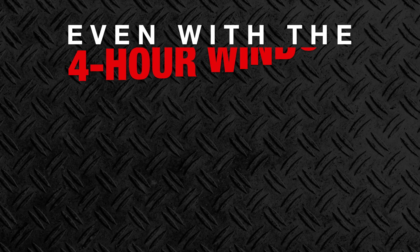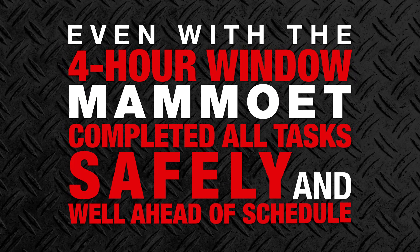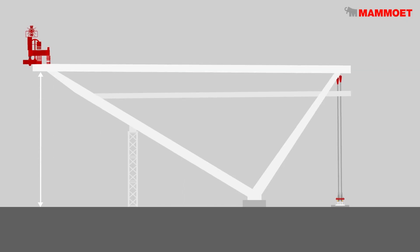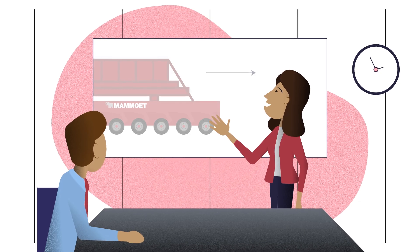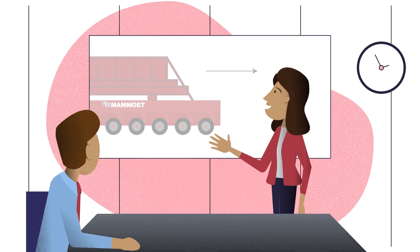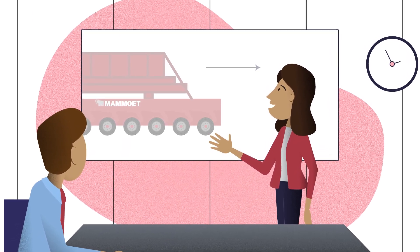Even with the four-hour window, Mammut completed all tasks safely and well ahead of schedule. Overall, Mammut provided precise adjustability to the client's pre-construction with the use of their custom tieback system, and teams professionally provided expert consultation and detailed descriptions of tasks to a team largely unfamiliar with the heavy lift industry.